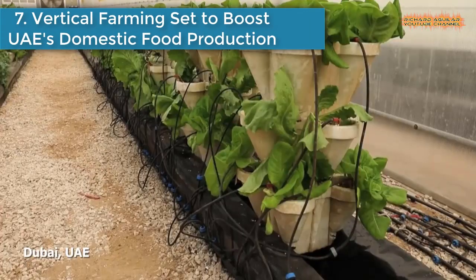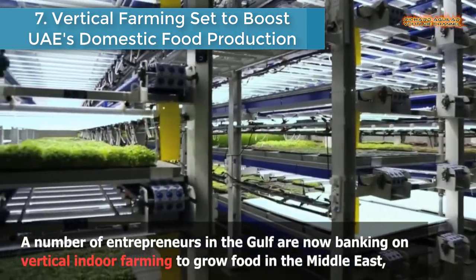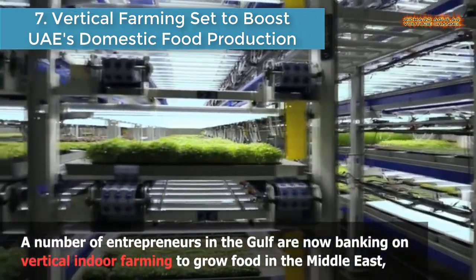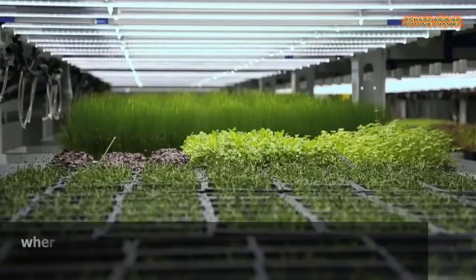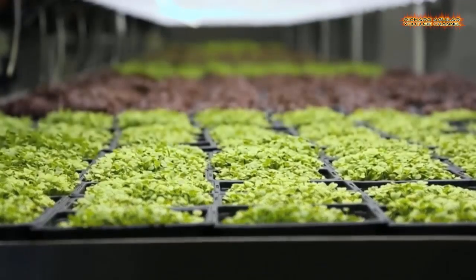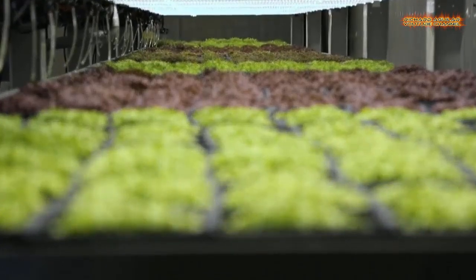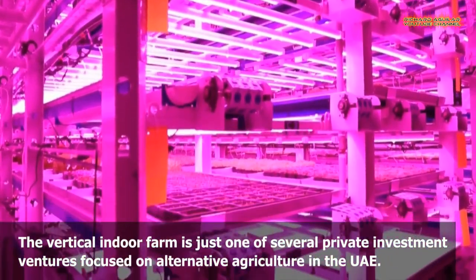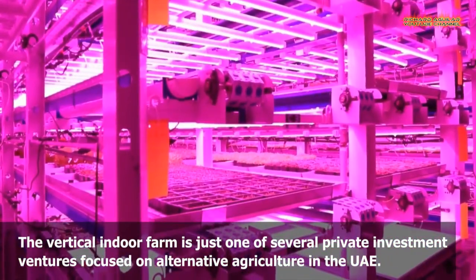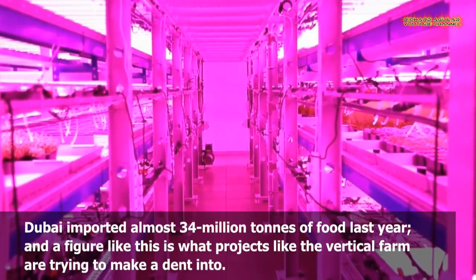Number 7 is Vertical Farming Set to Boost UAE's Domestic Food Production. A number of entrepreneurs in the Gulf are now banking on vertical indoor farming and other alternative ways to grow food in the Middle East, where traditional farming becomes a challenge due to harsh climatic conditions.